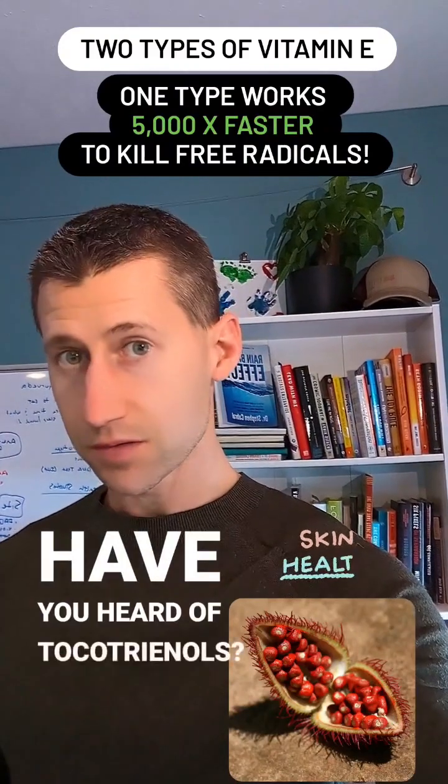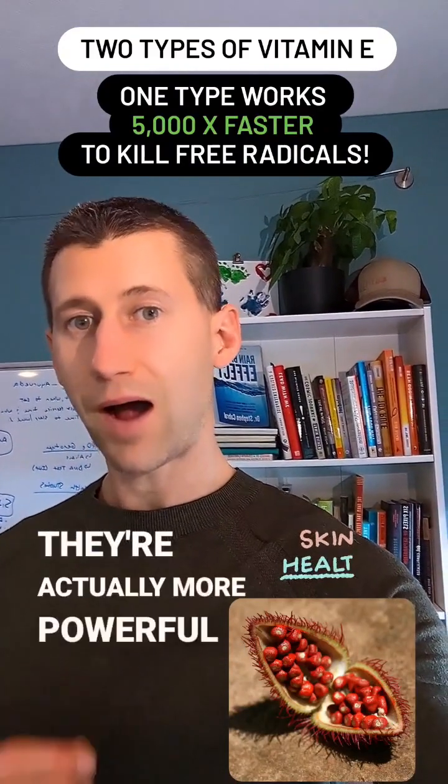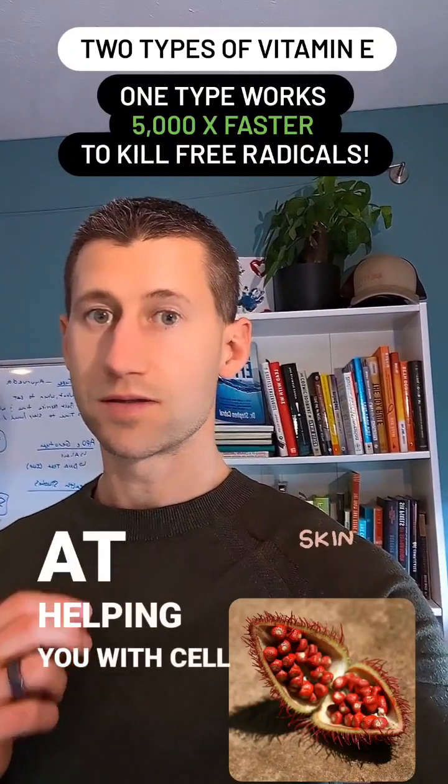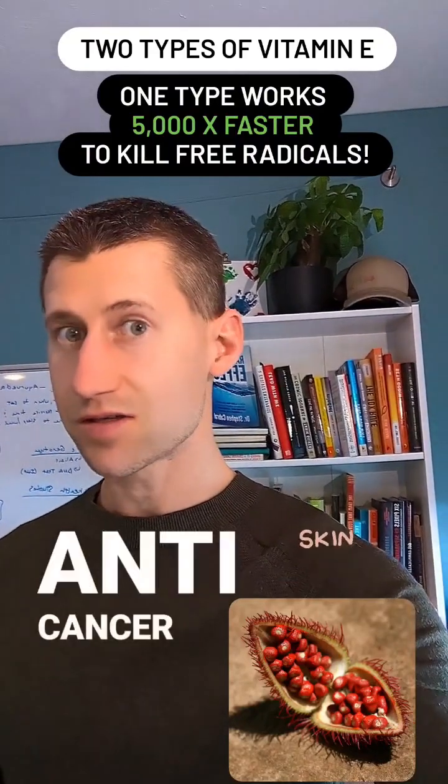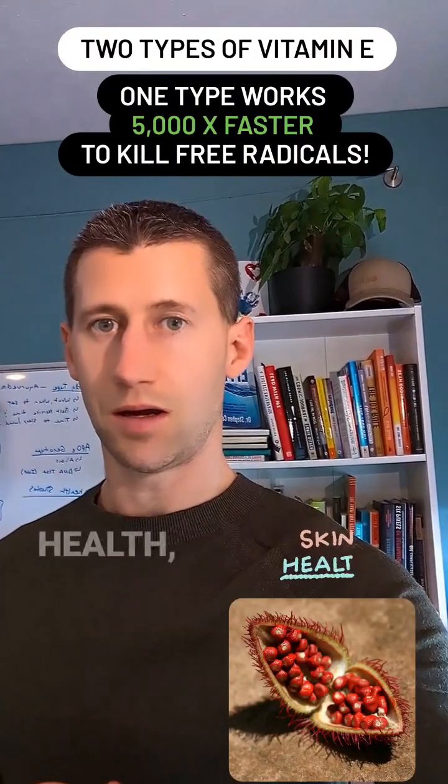But have you heard of tocotrienols? They're actually more powerful at helping you with cell membrane health, skin health, cardiovascular health, anti-cancer health, everything — even joint and brain health.